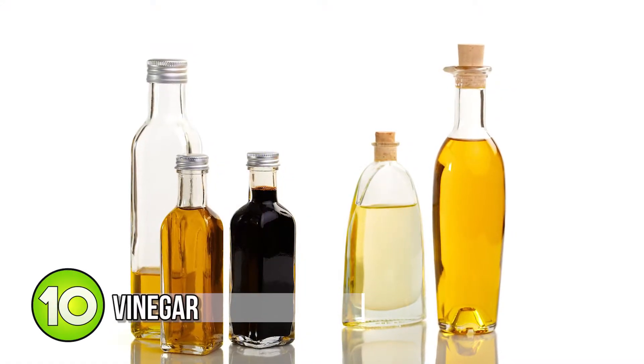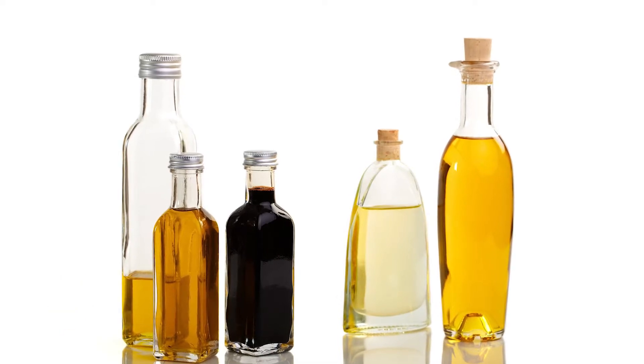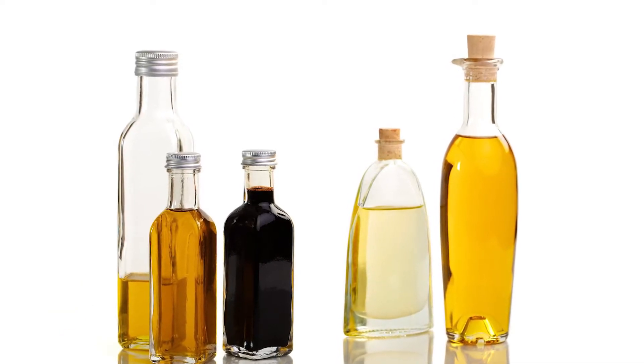Number 10: vinegar. Vinegar is great for any of those dishes that you want that vinegar taste in. There is red wine vinegar, rice vinegar, and apple cider vinegar, so try one of those out in your next dish.